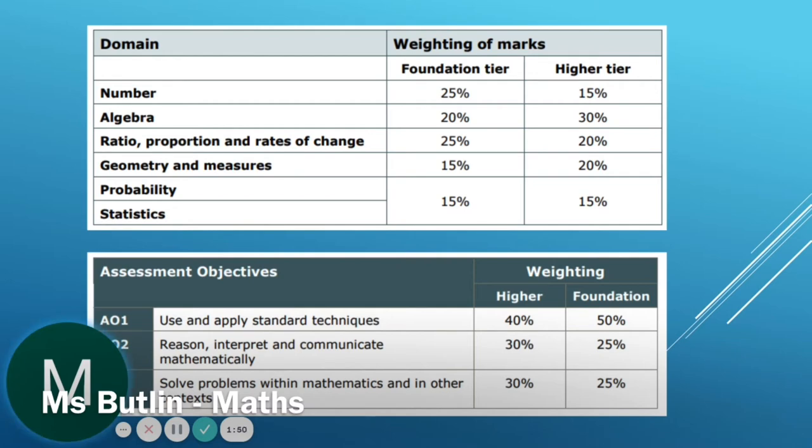Questions are also split into AO1, AO2 and AO3, which in our knowledge books we call independent task, reasoning and problem solving. Therefore, as well as learning the knowledge required in Maths, we must also learn how to apply it and when we need to use it, which is what makes Maths so valuable in our future careers.